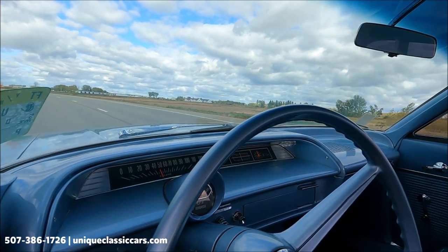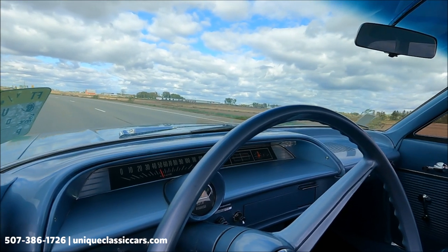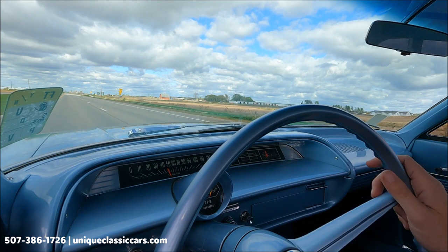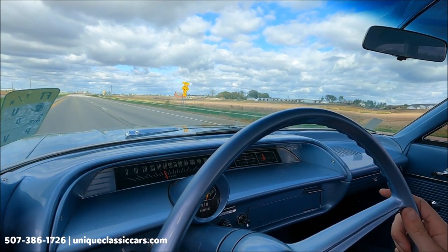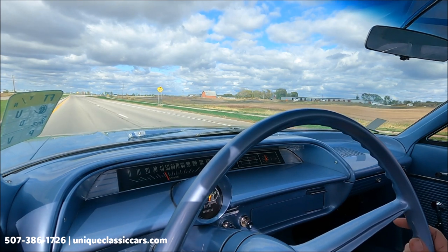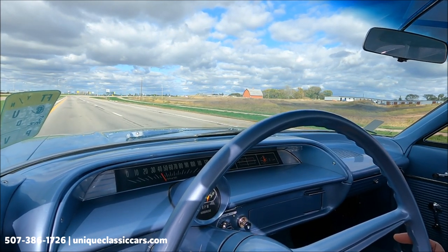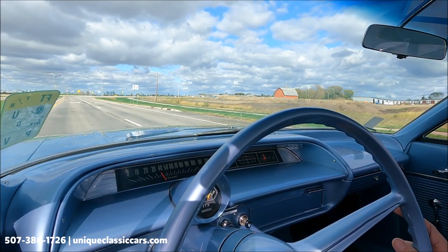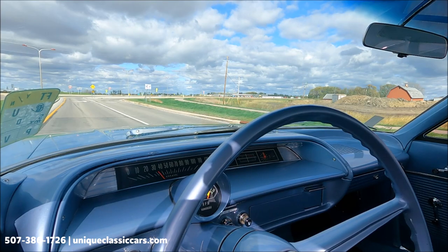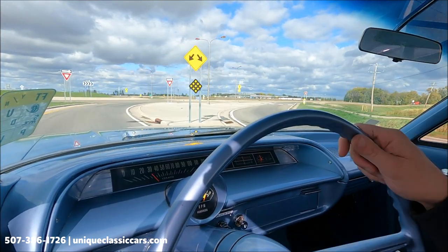Speedometer is working well; fuel gauge is showing three-quarters of a tank. The rest would be warning lights. This has a radio delete. The steering wheel has a cant to the left a little, but that does not affect performance.